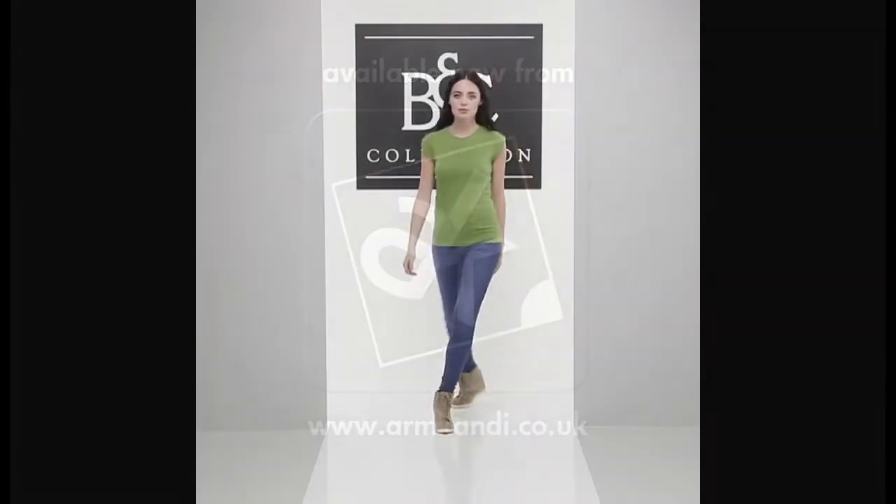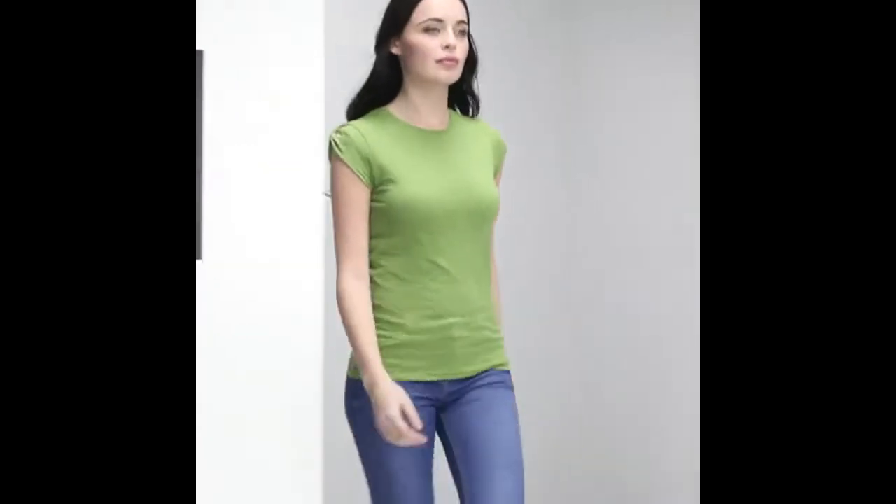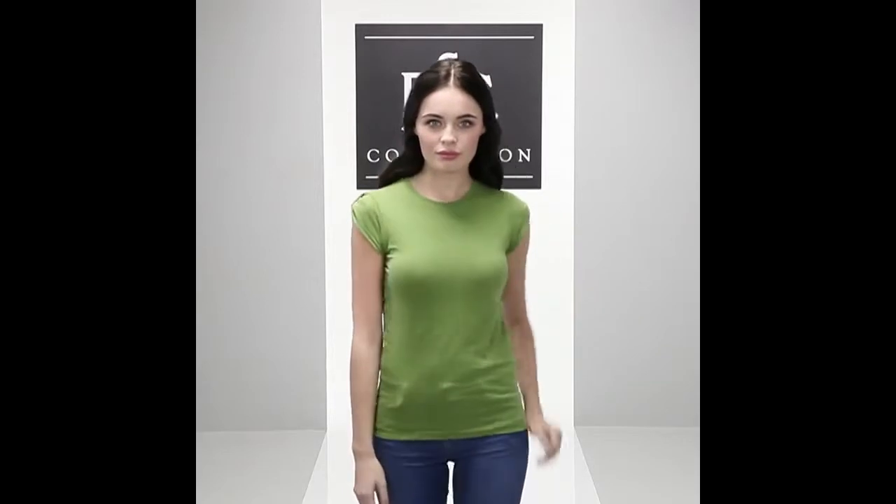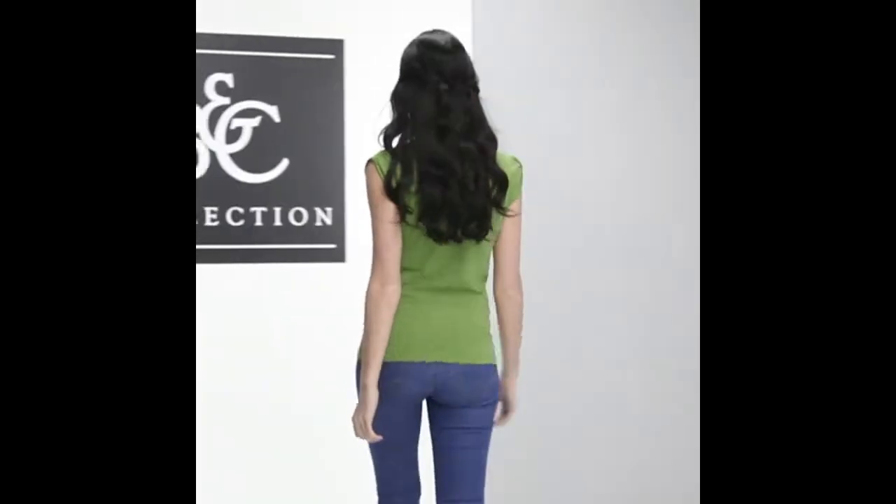With its very feminine cut, including a gathered sleeve head held with a self-fabric loop, the B&C 2 Chic Women has perfect contemporary vintage chic. The slub yarn of the B&C 2 Chic single jersey t-shirt adds a vintage appearance without compromising quality.